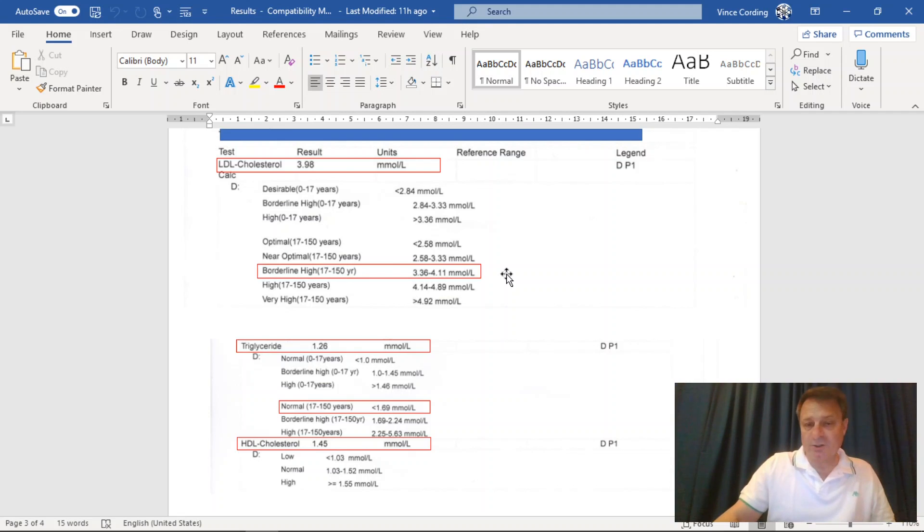I know some of you believe that if you do a specific diet it lowers this number and therefore makes all your chances of getting heart attacks disappear. I think this is where we'll have to agree to disagree. This triglyceride level here was 2.63, which was high - it's now 1.26, which is within normal parameters, which is good because this is a number I definitely wanted to get lower, and I have now.